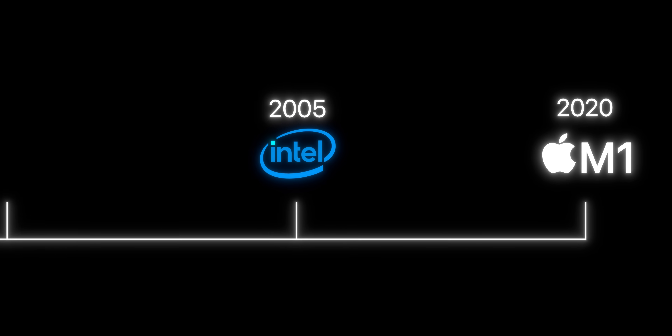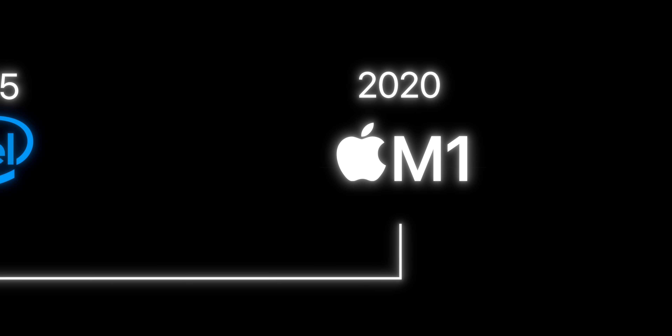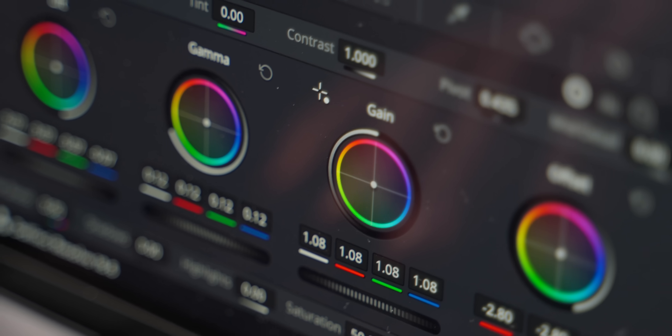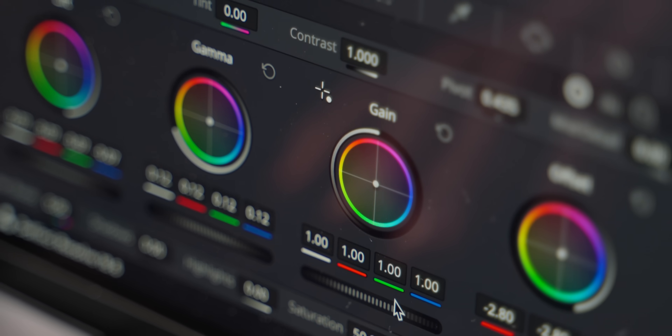To those of you who are new to the world of MacBooks, let me give you a little history lesson. In 2020, Apple transitioned from Intel processors to their own chips, and that changed everything. MacBooks became silent, energy-efficient, and incredibly powerful. That is pretty much where MacBooks stand even today.